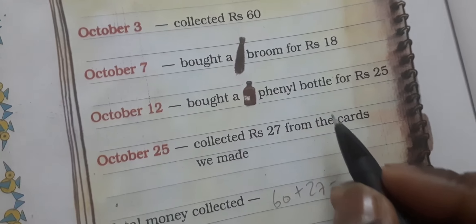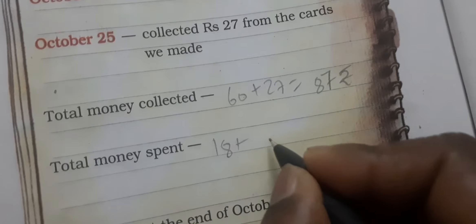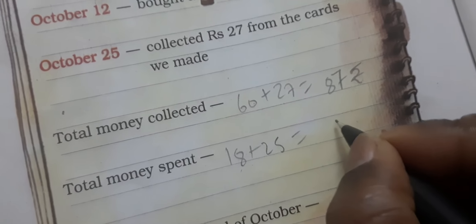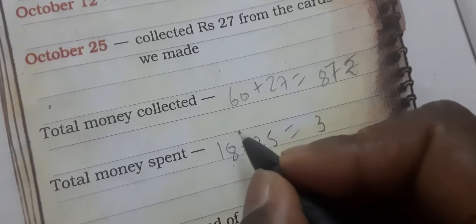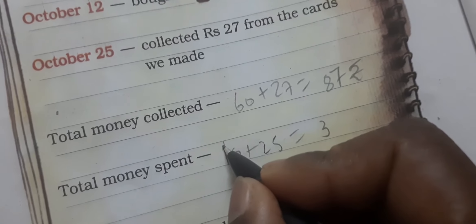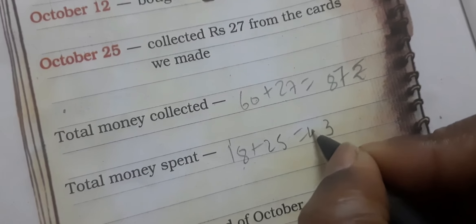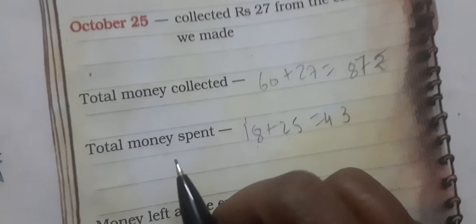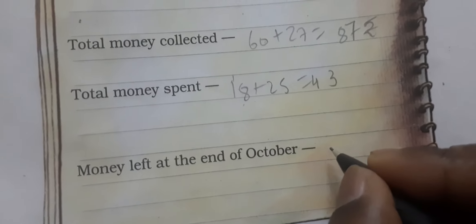Total money spent — उसने कितने पैसे खर्च किए: 18 रुपए झाड़ू में और 25 rupees Phenyl की bottle के लिए। 8 plus 5 = 13, 3 यहाँ पर लिखो, 1 carry — 1 plus 1 = 2, 2 plus 2 = 4 — तो 43 rupees total money spent।